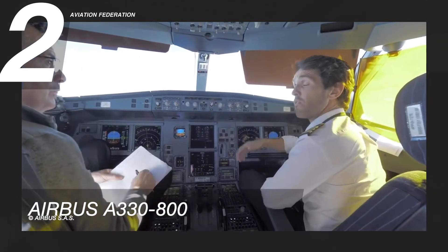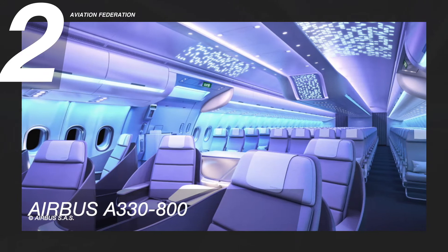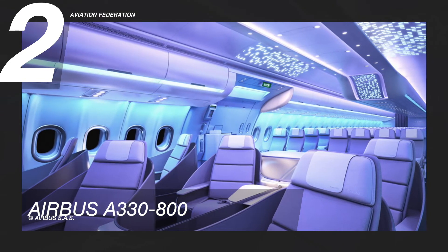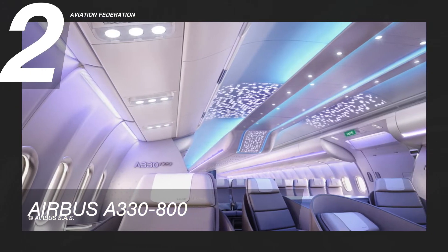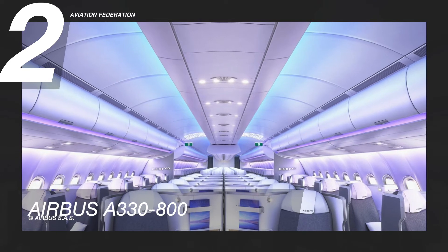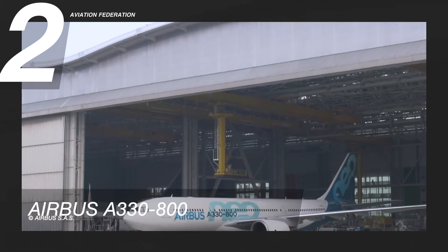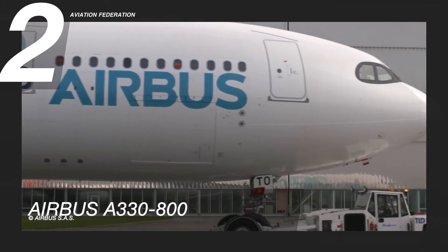The A330 is the startup jet for Airbus's new Airspace cabin philosophy, meaning passengers will be among the first to experience innovative standards of onboard relaxation. Greeted by large seats and a beautifully lit cabin, passengers can also enjoy the newest iteration of in-flight entertainment or handle important business tasks with excellent Wi-Fi capabilities, whether it's a brief, medium, or long voyage.